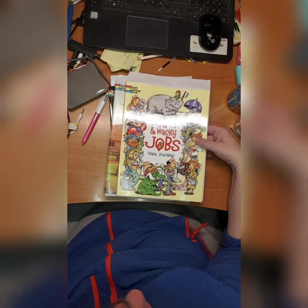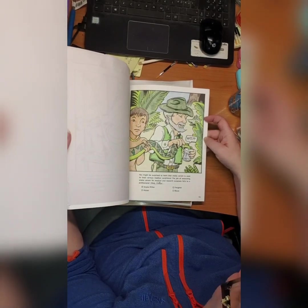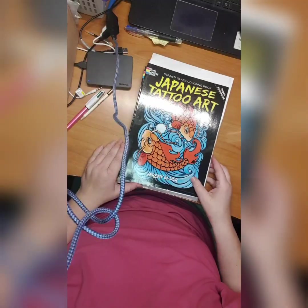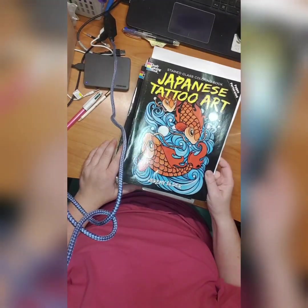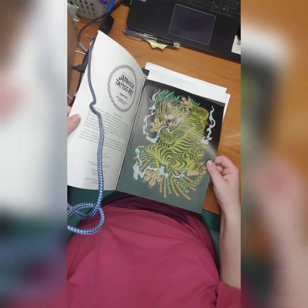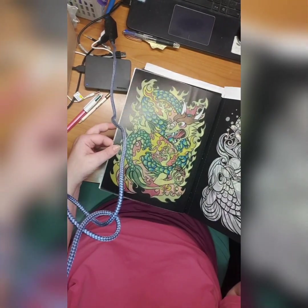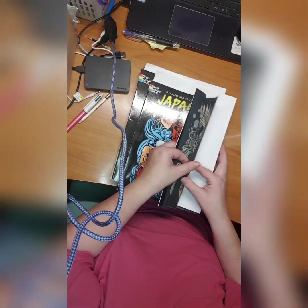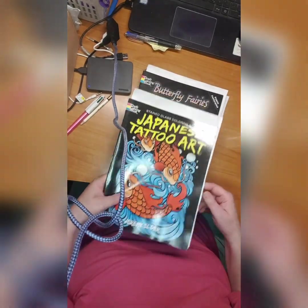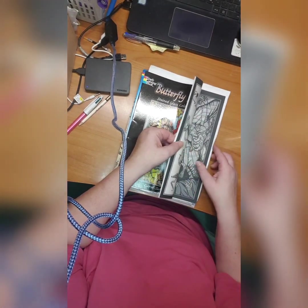Weird and Wacky Jobs by the Amazon — I've done the snake milker, I've done something with a pistol. Then we have Japanese Tattoo Art by Jeremy Elder — I've done this tiger, and the dragon, and I've also done this butterfly. Then we have Butterfly Paris by Carol Smith — I've done this one and this one.